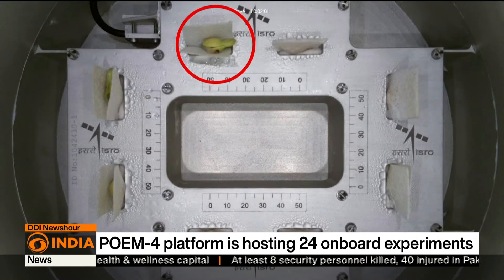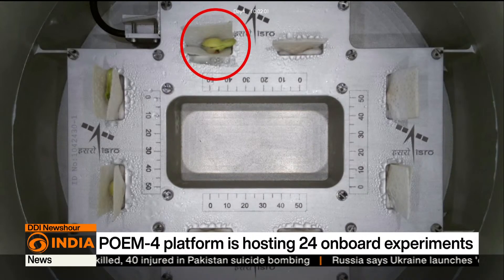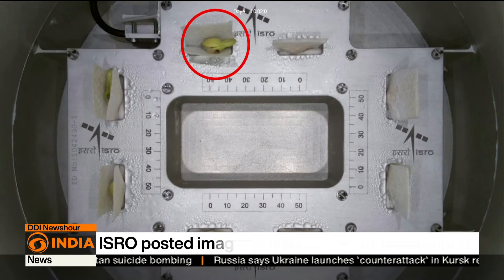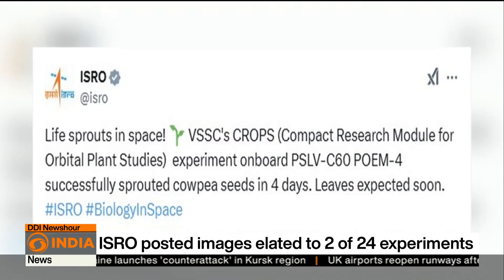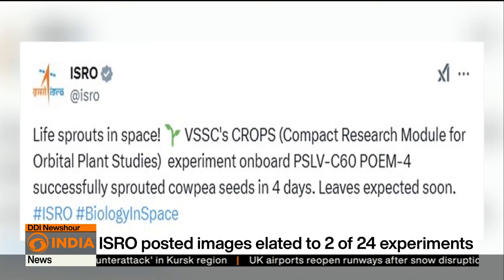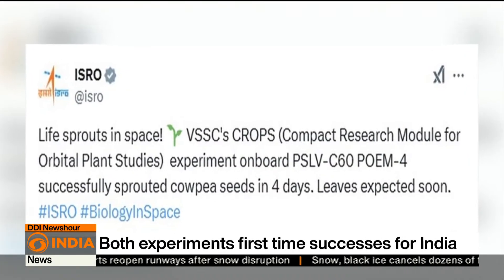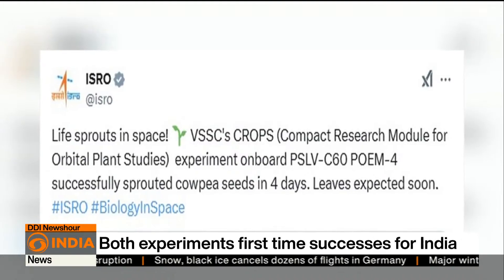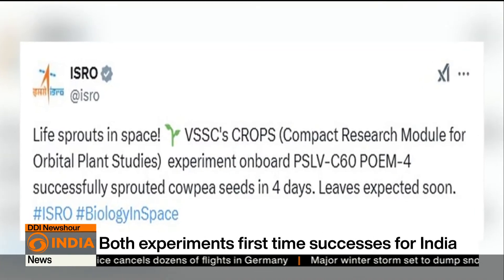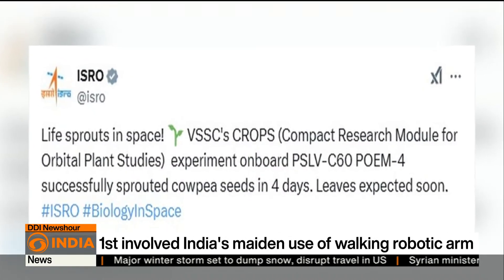Another post on X showed an image where green shoots can be seen from seeds sent up in space in microgravity conditions on board POEM-4 — another first for India. This could prove crucial for the food security of astronauts in future long-duration space missions. ISRO said: "Live sprouts in space — VSSC's CROPS, the Compact Research Module for Orbital Plant Studies experiment on board PSLV-C60 POEM-4, successfully sprouted cowpea seeds in just four days, with leaves expected soon."